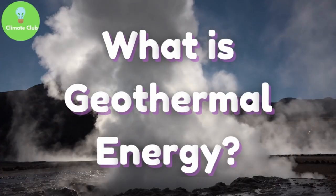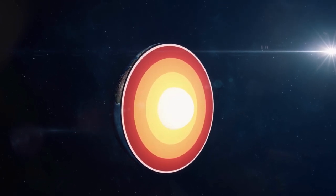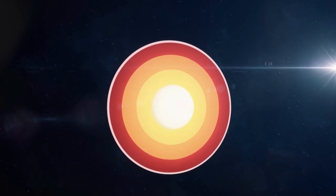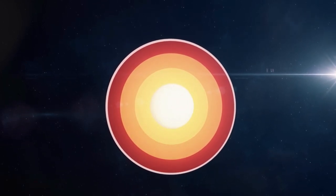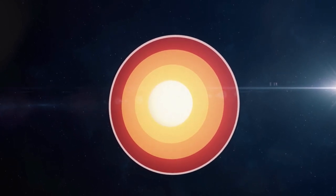What is geothermal energy? Geothermal energy comes from the heat inside the earth and has been used for millennia for heating, bathing, cooking, and now generating electricity. Geothermal energy can be considered renewable as the heat flow from the earth is abundant.